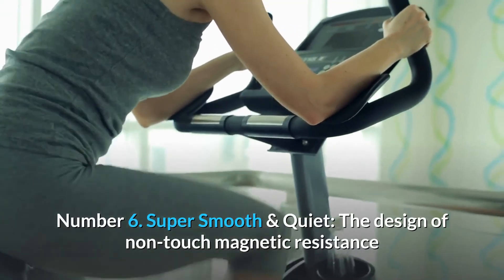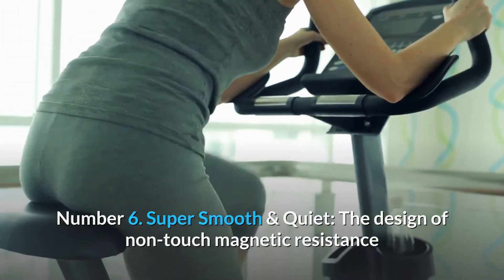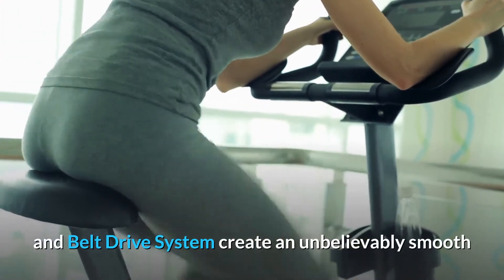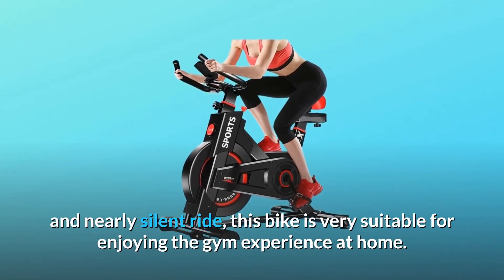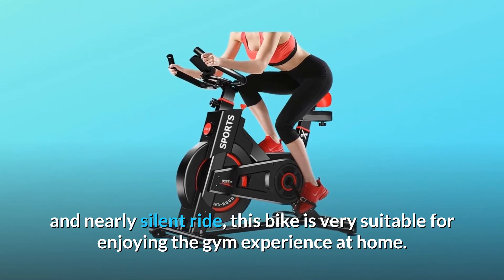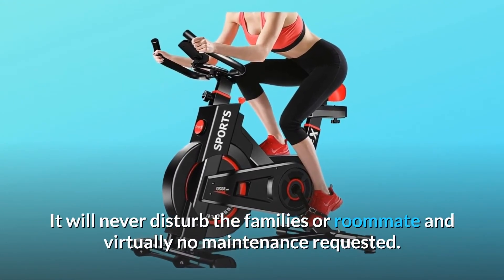Number 6: Super smooth and quiet. The non-touch magnetic resistance and belt drive system create an unbelievably smooth and nearly silent ride. This bike is very suitable for enjoying the gym experience at home — it will never disturb family members or roommates, and virtually no maintenance is required.